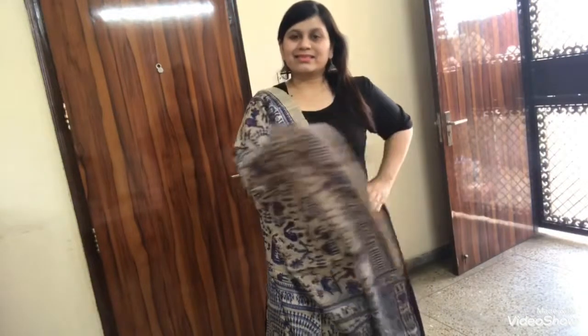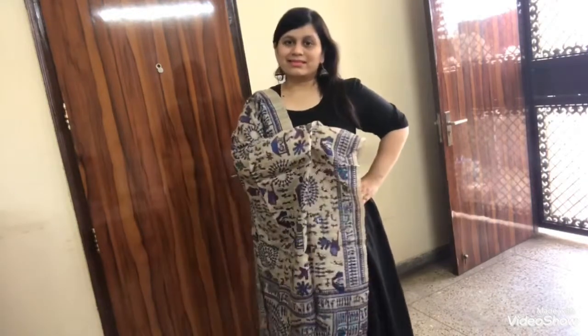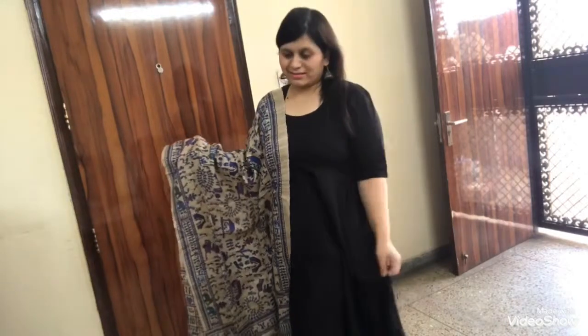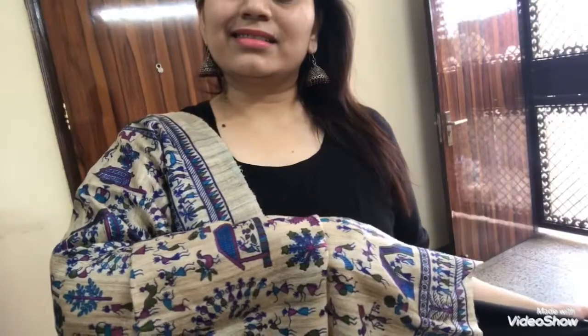This is a pure silk dupatta and it has a Banarasi art print over it. I have bought this dupatta from Delhi Haat — it was priced around ₹1600. It's a very beautiful dupatta as you can see. You can wear this dupatta with any solid color kurta. I have worn this with a black kurta and it looks very beautiful and elegant. Just wear some silver jewelry with it and you're simply good to go.